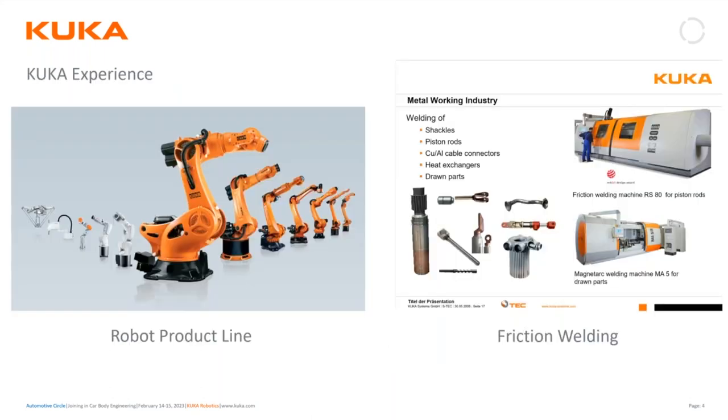KUKA is uniquely positioned because we have an over 50-year history of building industrial robots, so we have a full range of robotic products. We've also, for the last 50 years, built rotary friction welding equipment. These rotary friction welding machines look like a large CNC lathe and work very similar to a friction stir welding process, but only in one axis of motion. They're used throughout the automotive industry, electronics, oil and gas — welding hydraulic cylinder rods together, driveshafts, and electrical connectors for the EV world.